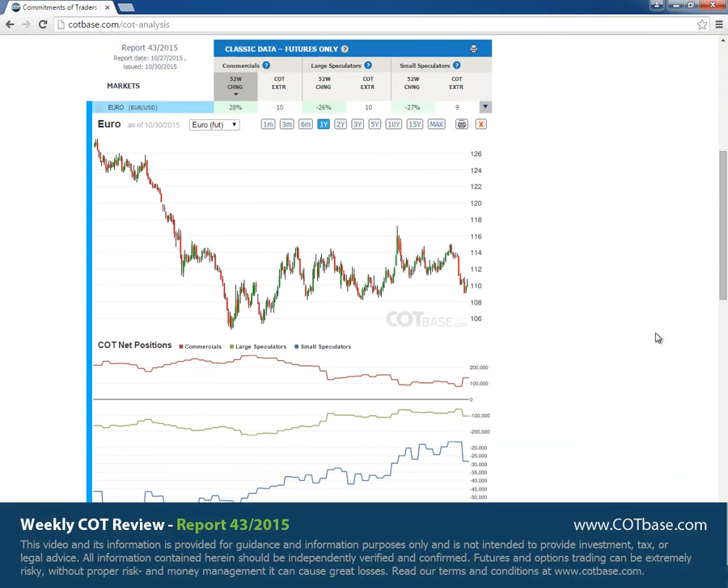We've got the euro on top of our list with a 28% change in commercials positions. You can see the change size over here being much larger than average, possibly the greatest change in the past 52 weeks time range. There was a similar change size but in the opposite direction back over here, and you can see how effective that signal was. So here we have a bullish COT change signal possibly pushing prices a bit higher in the near future.